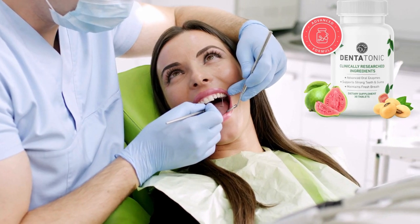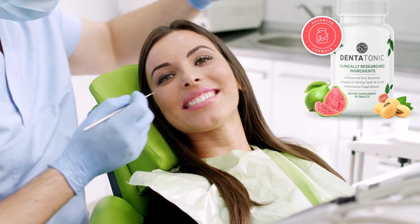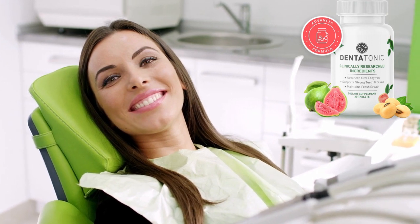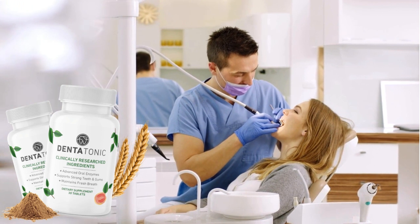Today we will talk about Dentatonic — the best for you and your health. We have prepared a full review video with everything you need to know before you buy Dentatonic. I also have some really important alerts which I will talk about throughout the video, so pay close attention so that you don't make mistakes when using or purchasing Dentatonic.